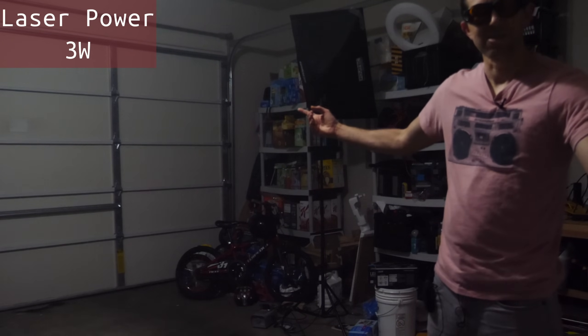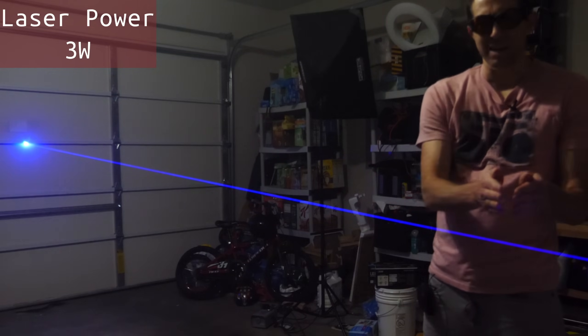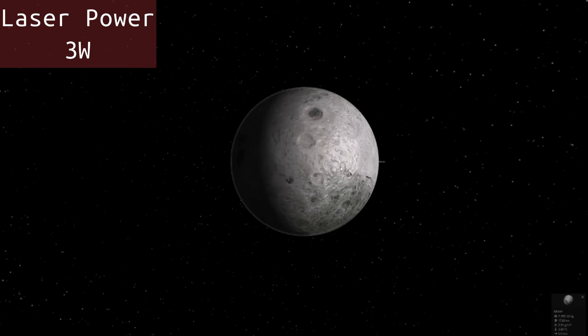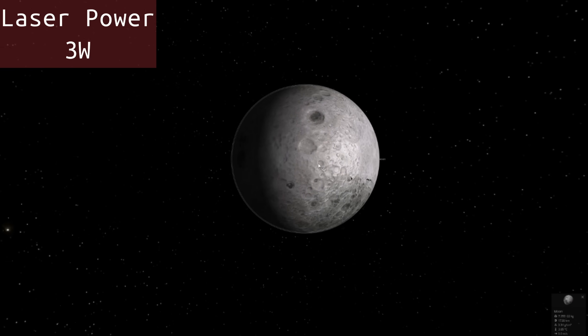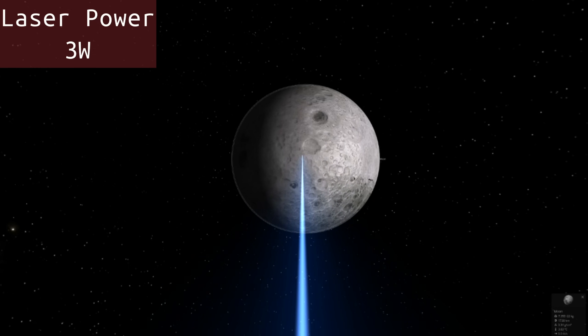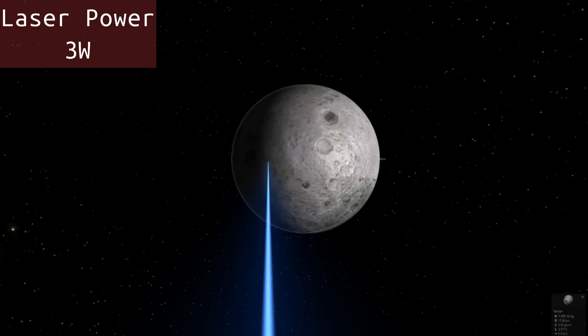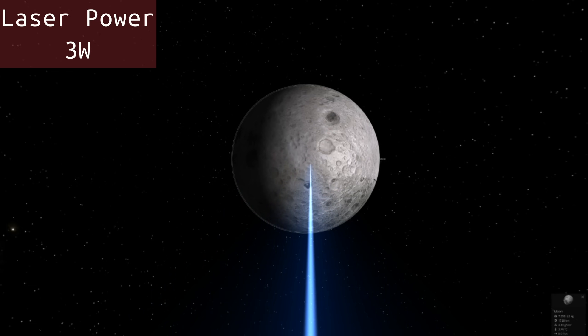So first let's start off by using my ultra high powered laser and shining it at the moon. It's not doing anything. Now it looks like the beam is reaching it, but if you were able to see it from the surface of the moon, you wouldn't be able to see anything actually.